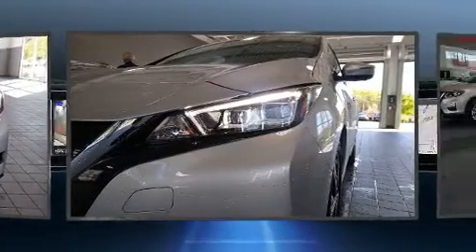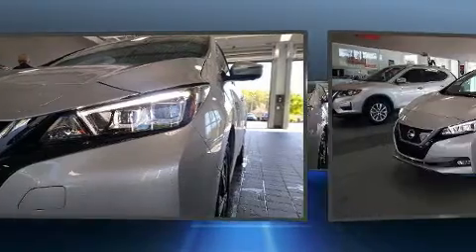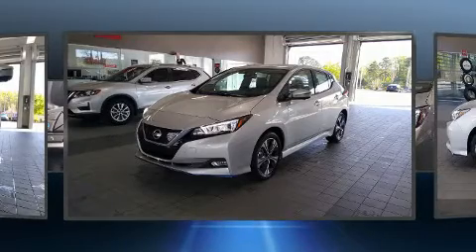Top features include remote keyless entry, leather upholstery, variably intermittent wipers, a built-in garage door transmitter, heated seats, and much more.